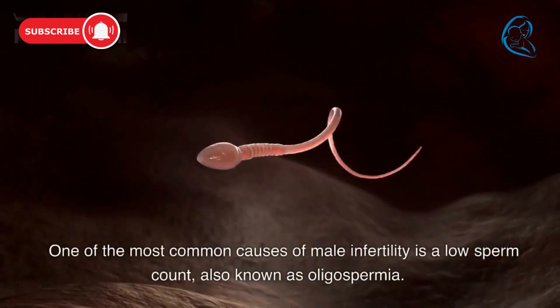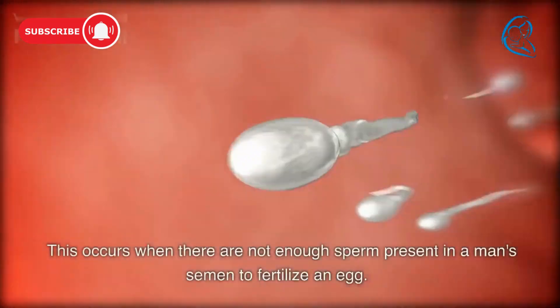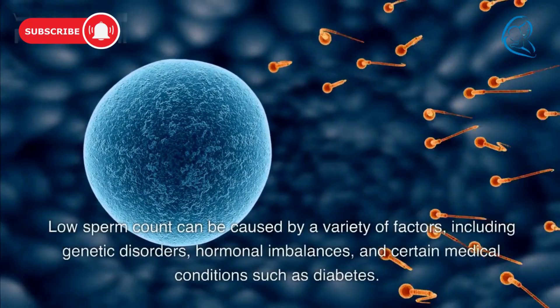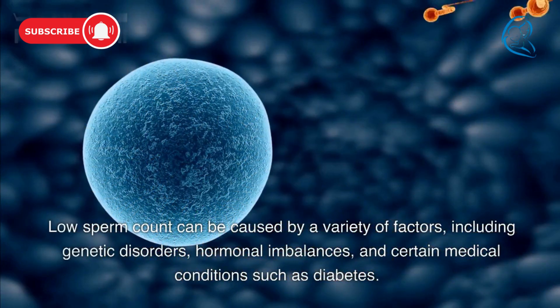One of the most common causes of male infertility is a low sperm count, also known as oligospermia. This occurs when there are not enough sperm present in a man's semen to fertilize an egg. Low sperm count can be caused by a variety of factors, including genetic disorders, hormonal imbalances, and certain medical conditions such as diabetes.